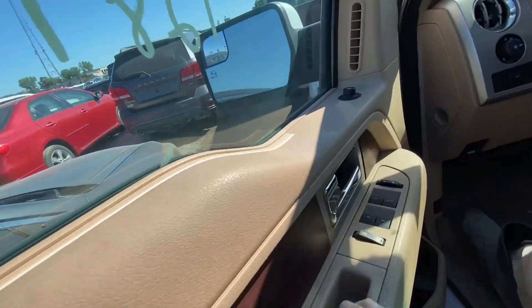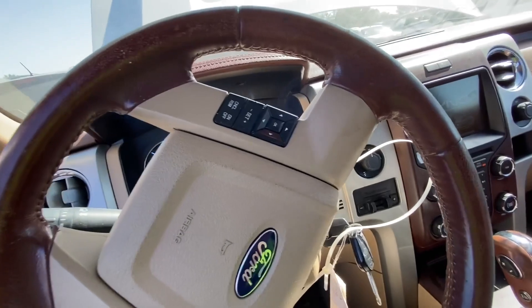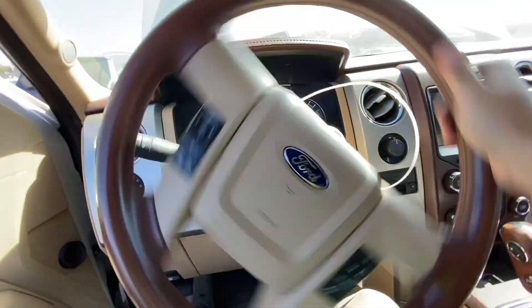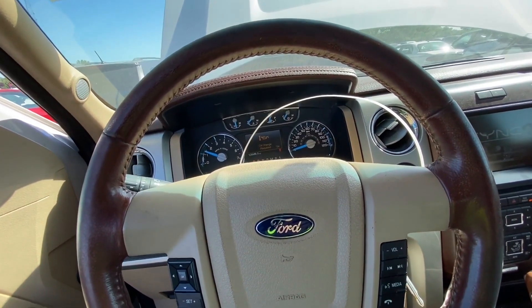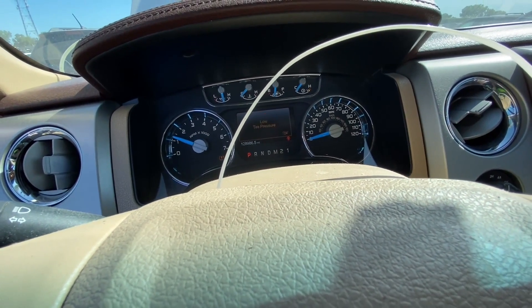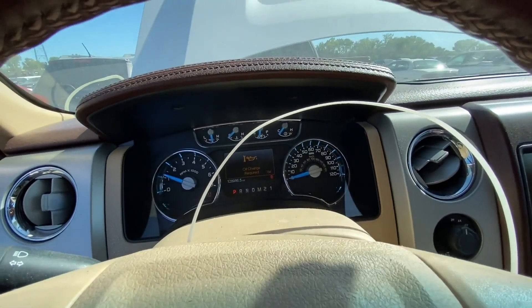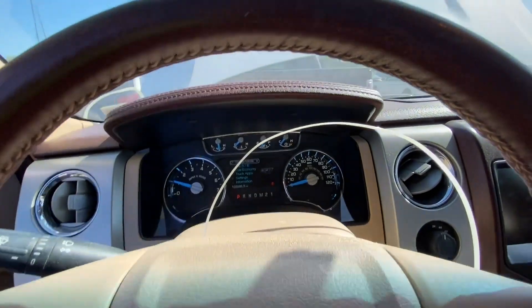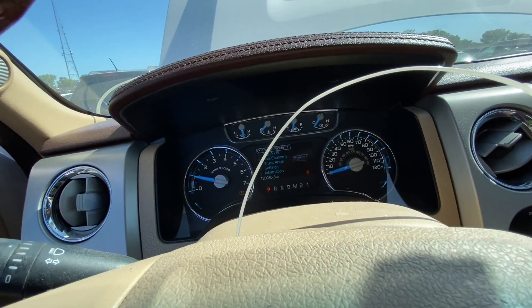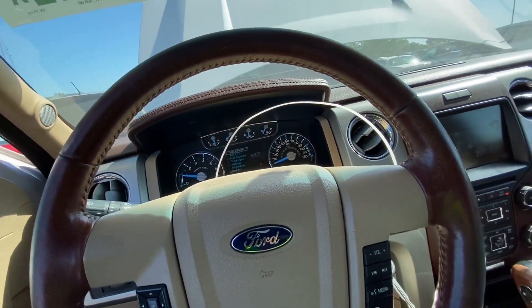We do have power — very nice. It starts right away, no issues. Very nice. The dash shows: oil change required, driver door ajar, low tire pressure — that's it. Do we have an airbag light? No. Check engine light? No — nothing. That's very nice. The engine is running very smooth, I don't feel any vibrations and I can't hear any weird noises — that's a good sign.